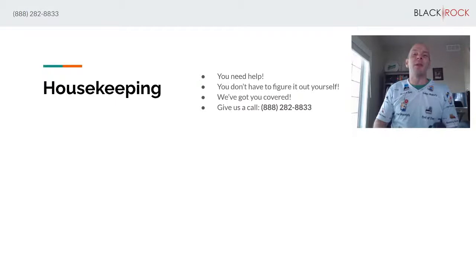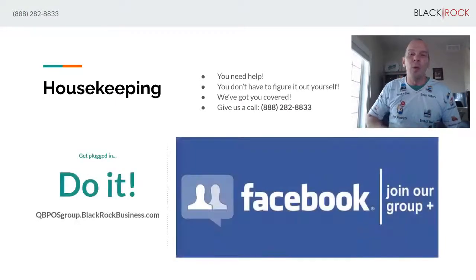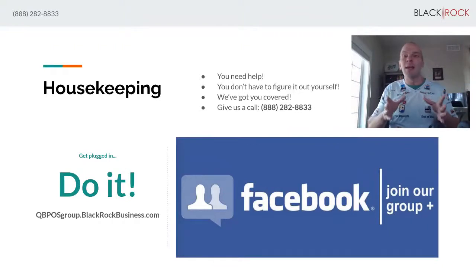I have a few resources I'm going to share with you. Number one, we have this excellent Facebook group community of like-minded Point of Sale users — almost a thousand users in there, growing all the time. People constantly asking questions about Point of Sale and getting answers. Check that out at qbposgroup.blackrockbusiness.com. Join up — I'll be excited to see you there and start a dialogue.